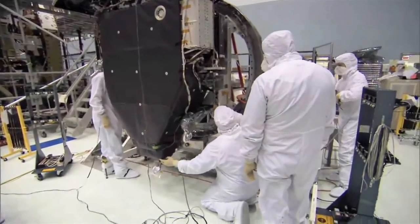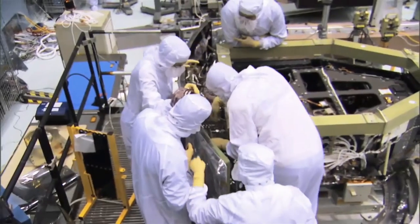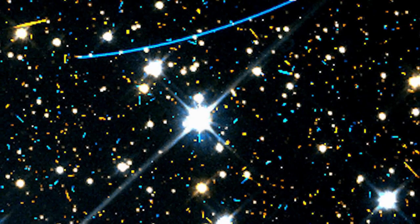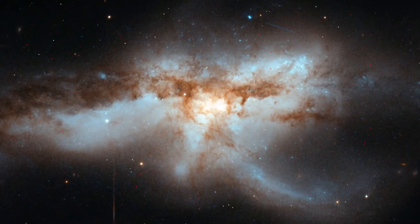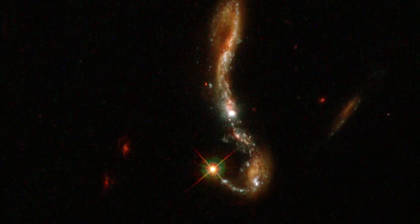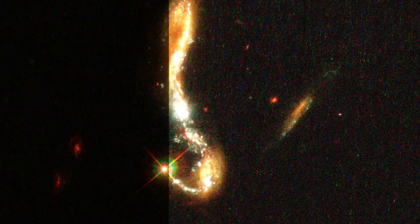Only one of Hubble's cameras, the WFC-3, can still be used in this electronic dead zone. But the images produced are somewhat unusual. They are speckled with blemishes — artifacts of hard-hitting cosmic rays and a reminder of the dangers that lurk above our atmosphere.